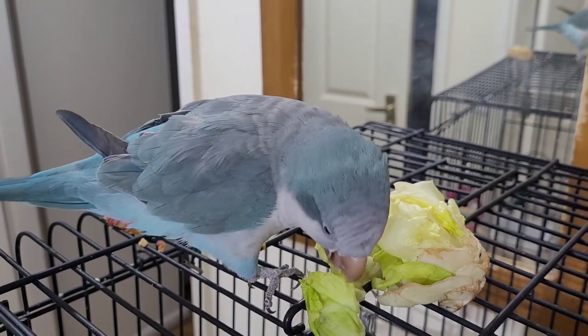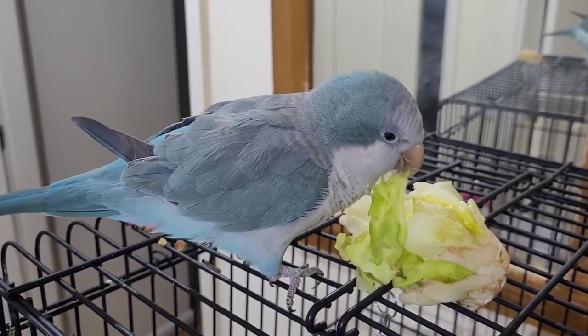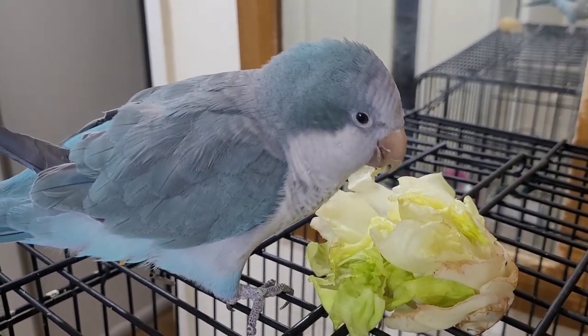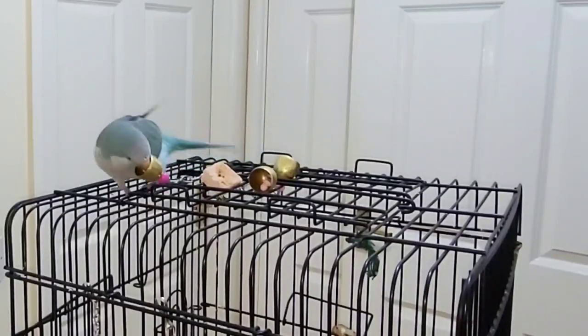When it comes to care, both Quaker Parrots and Green-Cheeked Conures have similar needs. They need a balanced diet of fruits, vegetables, and pellets, and they need plenty of toys and social interaction to keep them happy and healthy.